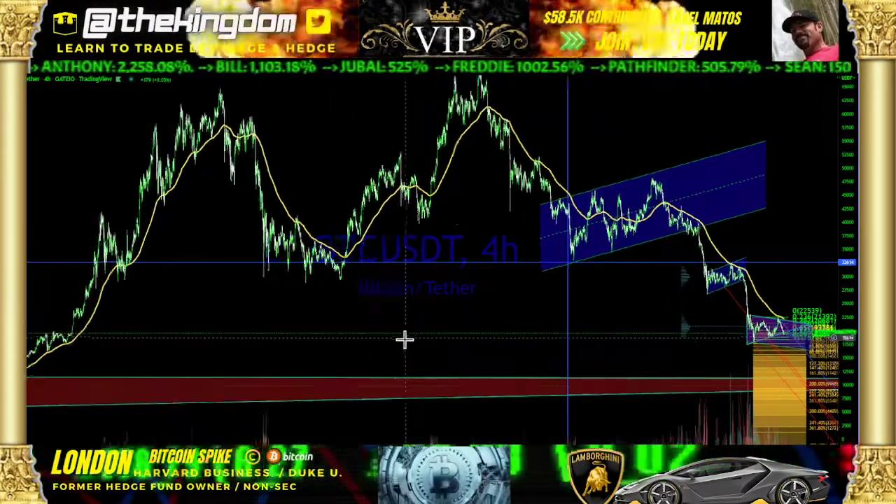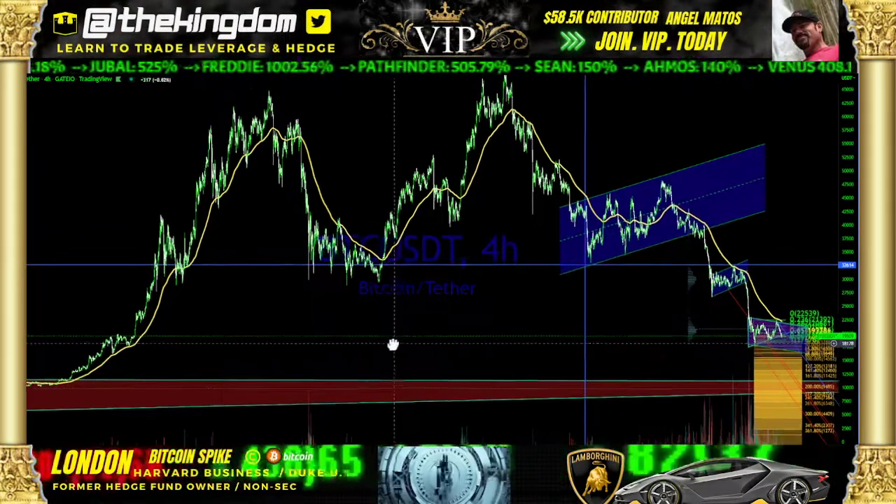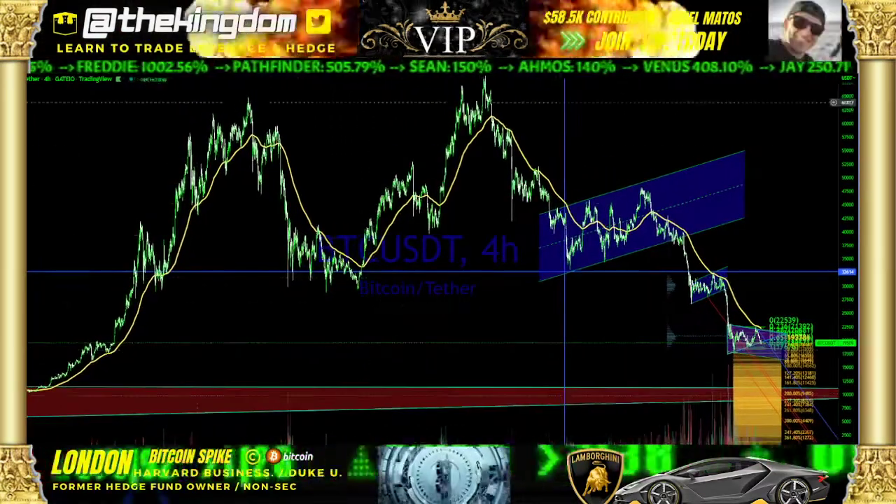This is London with Bitcoin Spike. I always like to bring Twitter a little bit different of a message in terms of the video — short video. Let's talk about Bitcoin.